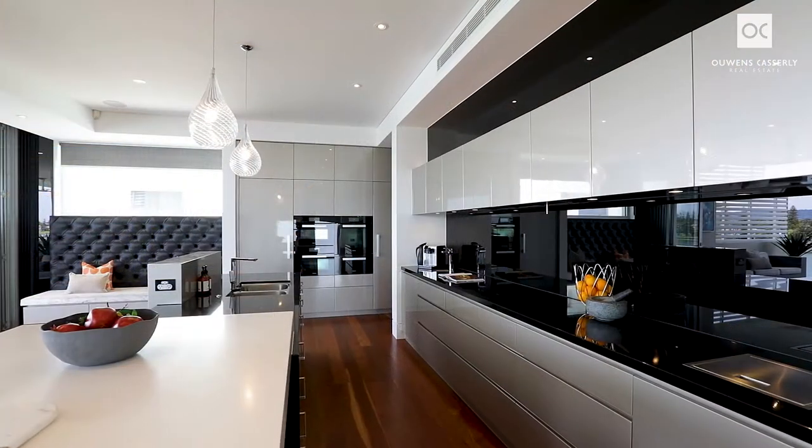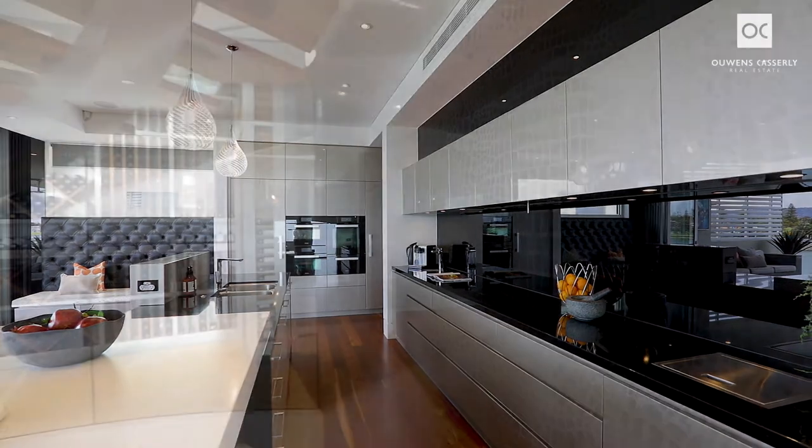Other mesmerising features include imported Italian pendant lighting, custom joinery by JAG, Miele fully integrated appliances, and curved interior walls with laser-etched granite.